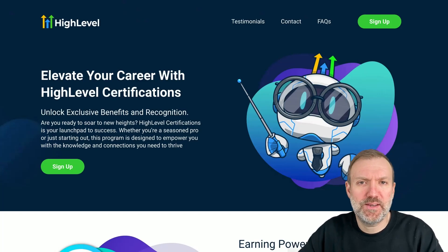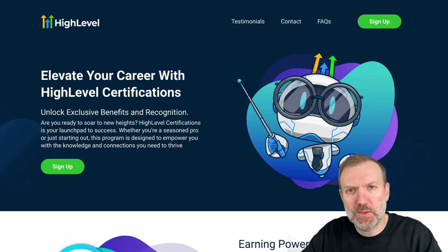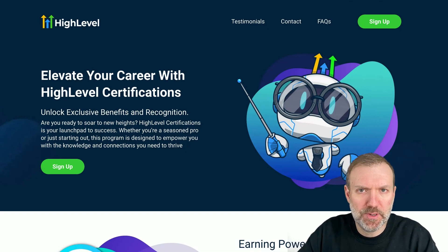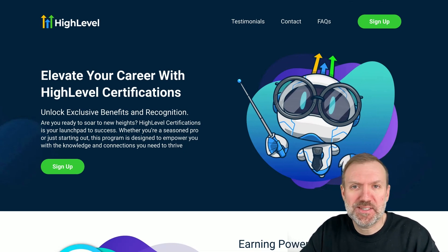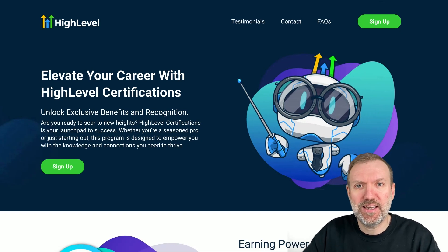Hey gang, just wanted to shoot a quick update on my previous video, which was a quick look at the HighLevel certification program. Since then I've actually signed up to the program and can now give you the skinny on what's going on behind the scenes.